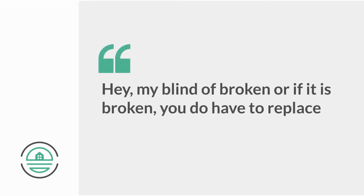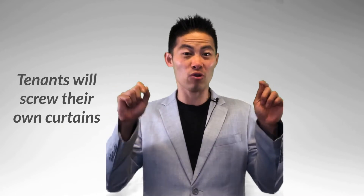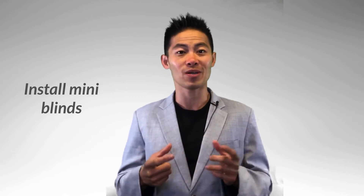First and foremost, blinds. Many of our tenants will walk in and say, my blinds are broken. If they are broken, you do have to replace them. But if they're missing, you don't actually have to provide them. Unfortunately, a lot of times tenants will screw in their own curtains or put blankets up and it'll look really unsightly. So we usually will install mini blinds at about $10 a piece, but it isn't required.